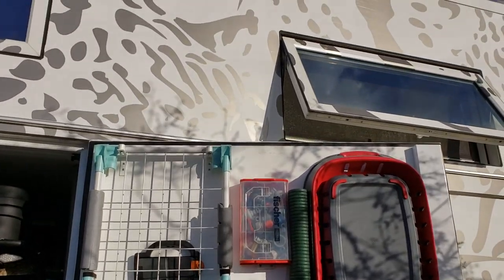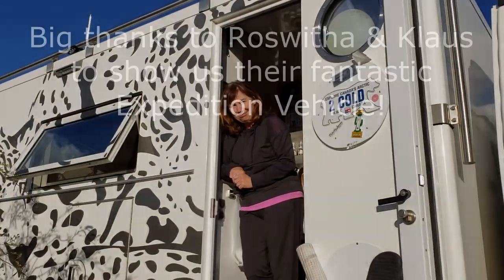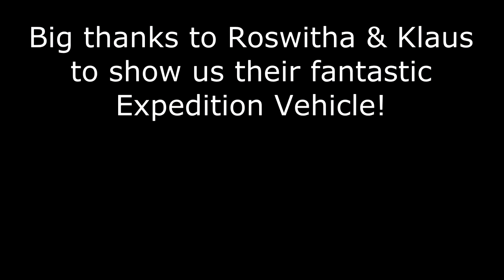Well, thank you so much, Klaus. Thank you. You're welcome. I hope to keep in touch with you. Thank you.